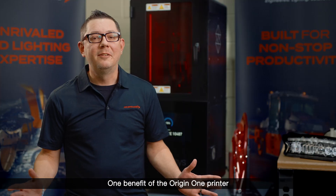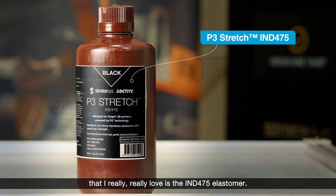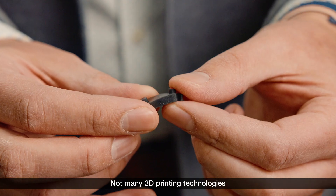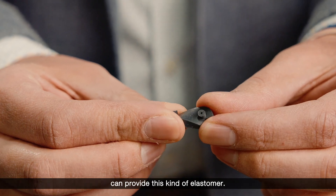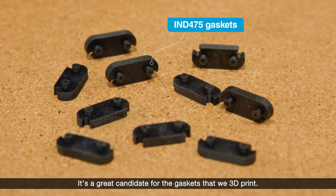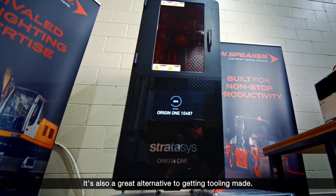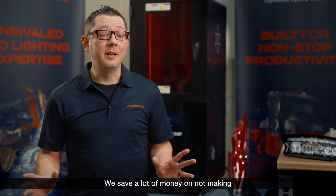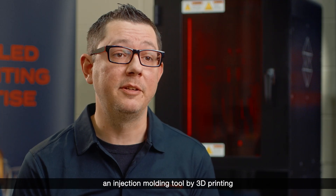One benefit of the Origin 1 printer that I really love is the IND 475 elastomer. Not many 3D printing technologies can provide this kind of elastomer. It's a great candidate for the gaskets that we 3D print, and it's also a great alternative to getting tooling made. We save a lot of money on not making an injection molding tool by 3D printing the gaskets.